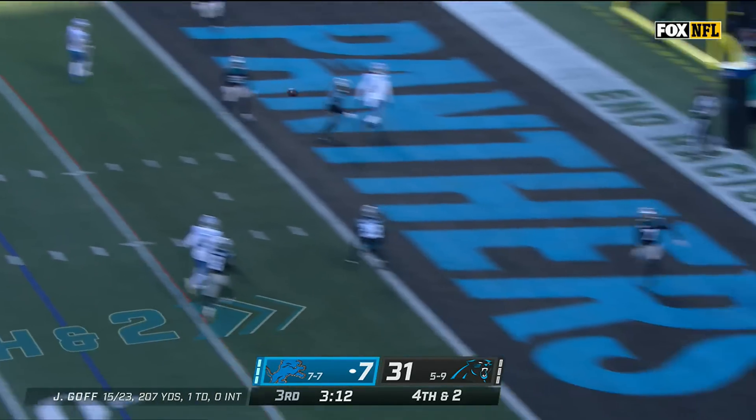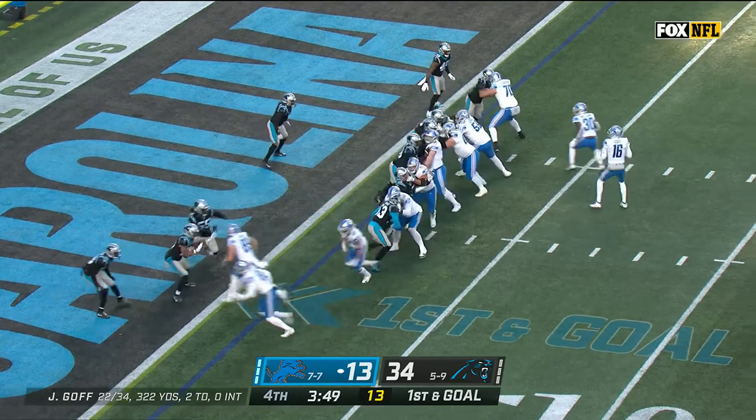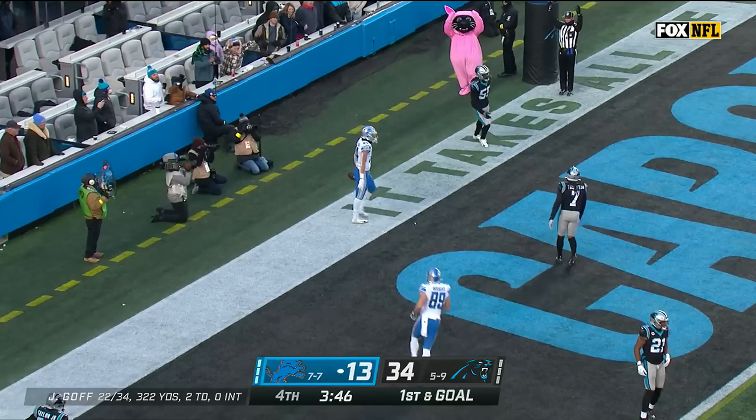Goff, end zone throw — touchdown! He held him on! So Keith Taylor playing in that secondary. Goff — catches it quickly — and touchdown! Touchdown — hat trick!